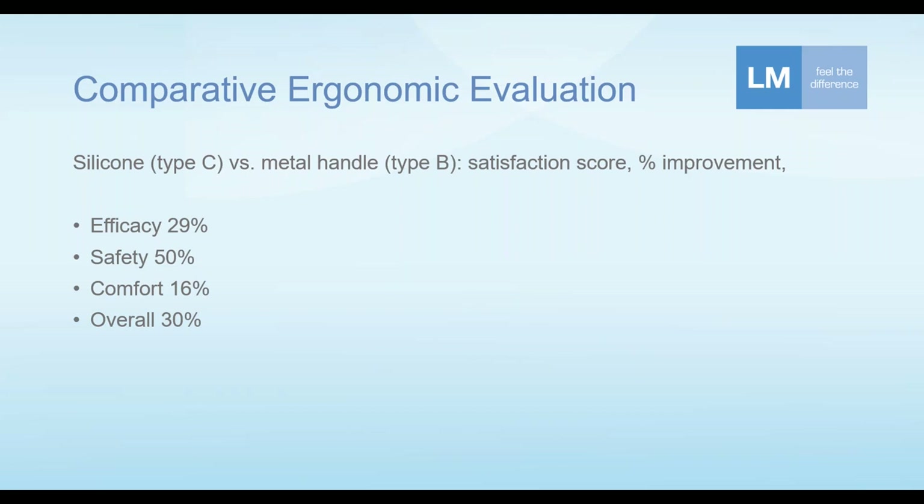Safety was improved 50% compared to the metal handle. Comfort showed a 16% improvement for silicone. Overall, silicone was rated 30% higher compared to metal in this evaluation. One good question is whether the comfort difference might have been greater if the evaluation continued for a longer time period. But these were the outcomes from this ergonomic evaluation that took place in Italy.